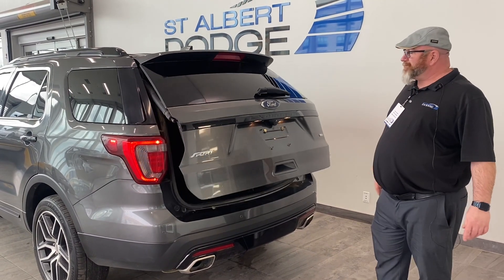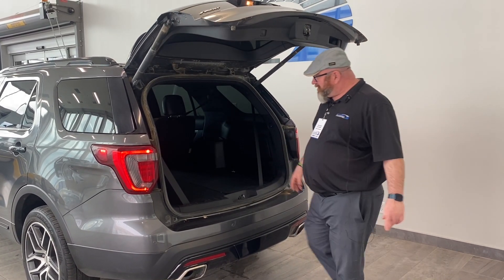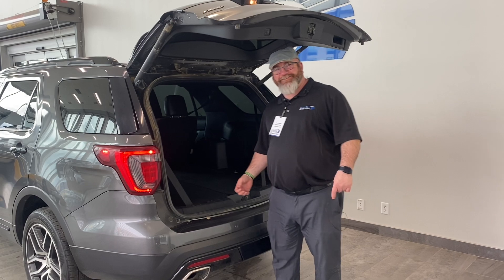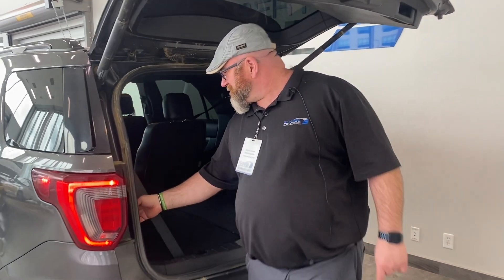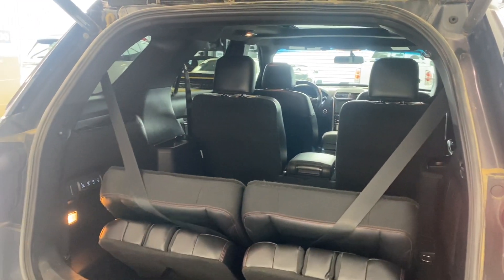I do love the space back here. There's lots of space — third-row seating. Come on over here, check out how the seats go up. Just hit this button right here, and up they go. It's like a robot.